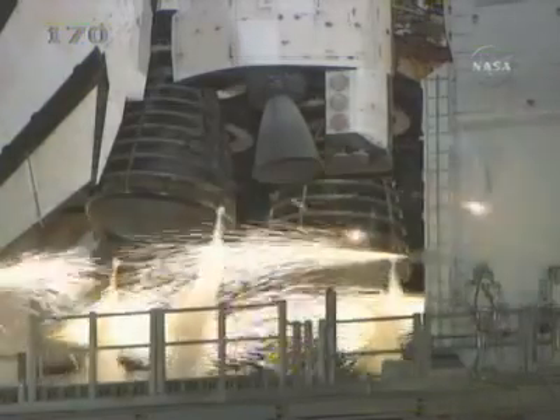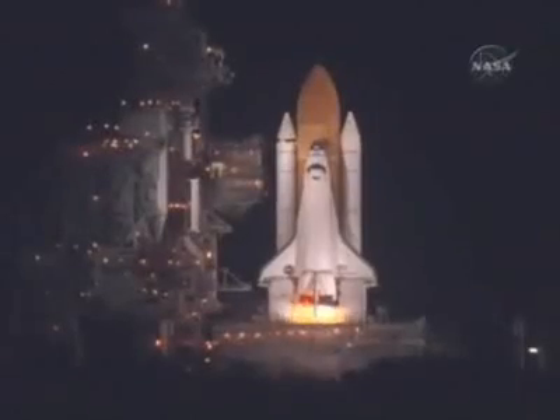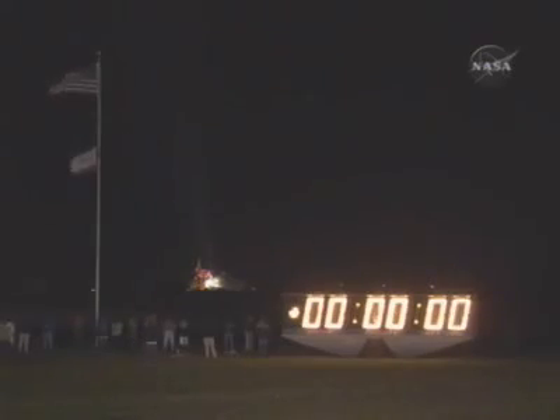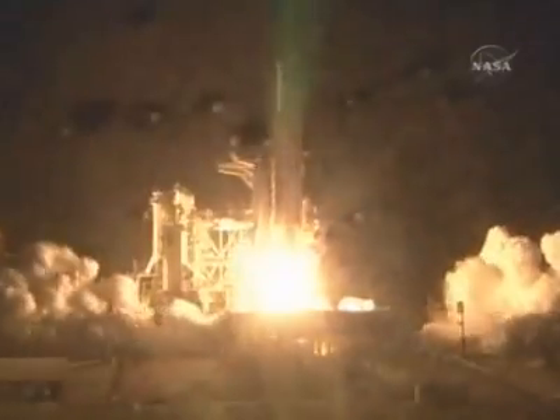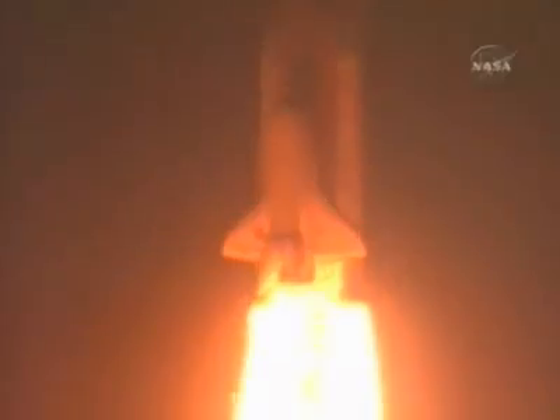10 seconds. We have a go for main engine start — six, four, three, two, one. We have booster ignition and liftoff of the Space Shuttle Discovery, lighting up the nighttime sky as we continue building the International Space Station.